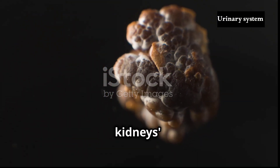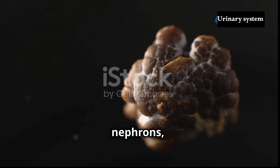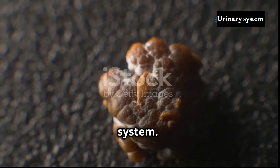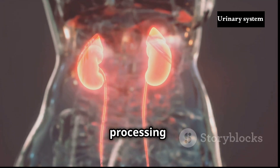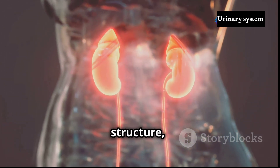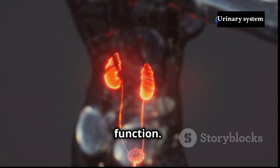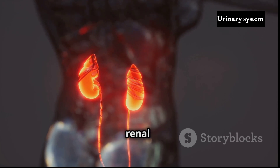Within the kidneys' intricate architecture lie millions of microscopic filtering units called nephrons, the true workhorses of the urinary system. Each nephron acts as a mini-filtration plant, meticulously processing blood to remove waste products while retaining essential substances. The nephron's structure, a marvel of biological engineering, reflects its complex function. Each nephron comprises two main parts: the renal corpuscle and the renal tubule.